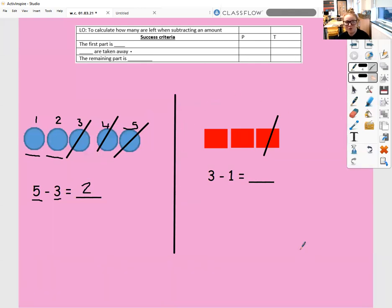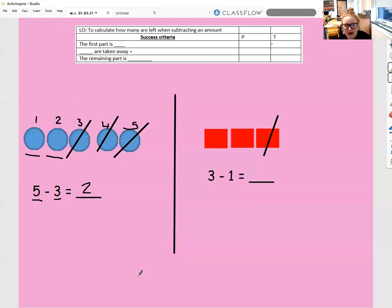I'd like you to pause your screen, have a go at this one, and come back when you're ready to check it. So the first part is three — one, two, three — so first there were three. And then how many are we taking away? We're taking away one — one line through one of our squares. The remaining part is one, two. The remaining part is two.